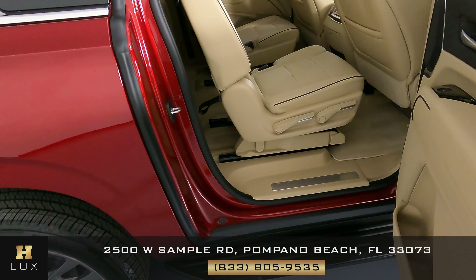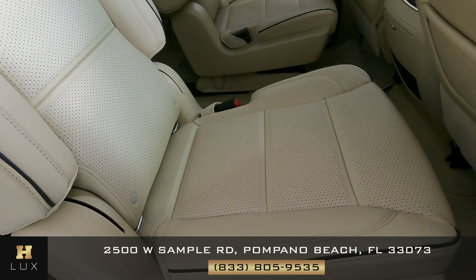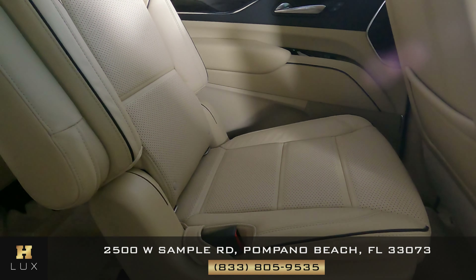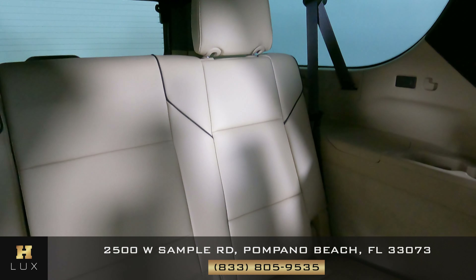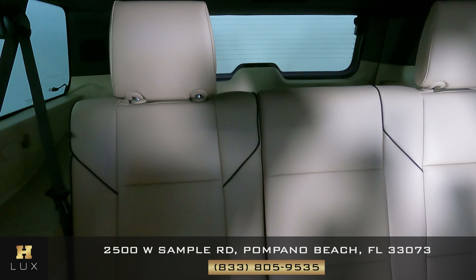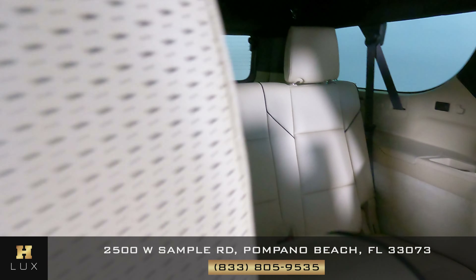Let's go ahead and check out the back seats — this one looks perfect, the other side looks perfect as well, no sign of damage. These are looking good — that one, what about the one in the middle? Perfect. And this one — perfect as well. I'm not seeing any sign of damage; the back seats are in perfect condition.